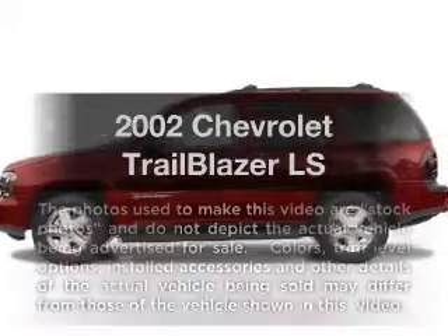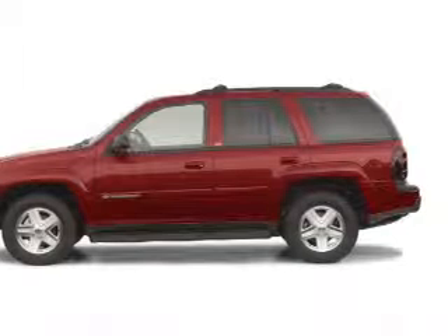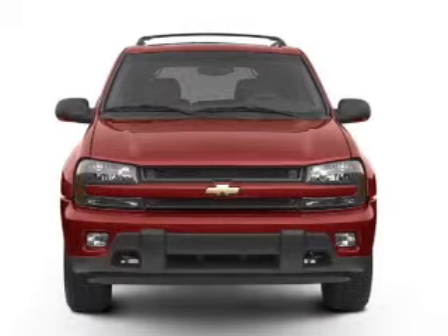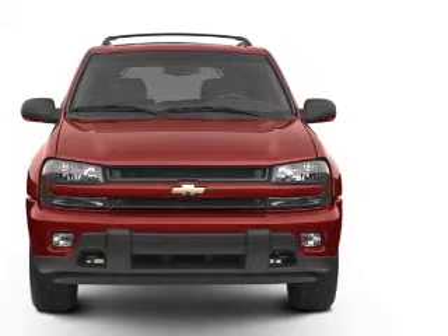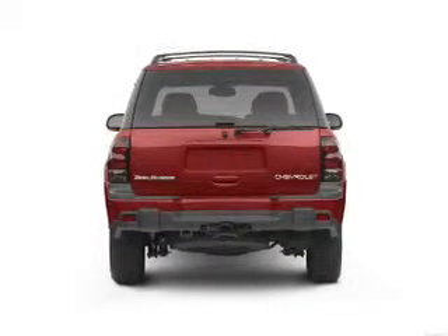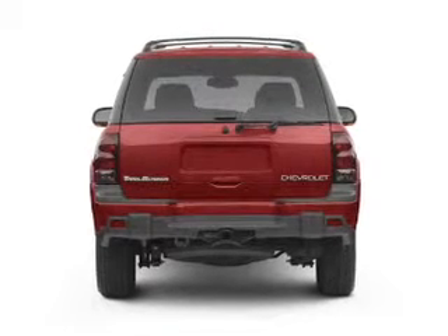Check out this 2002 Chevrolet Trailblazer. If you're looking for an automobile with great attributes, look no further. With a solid six-cylinder engine that responds smoothly to its automatic transmission, premium wheels give a more luxurious look. Brake safely with the anti-lock braking system.